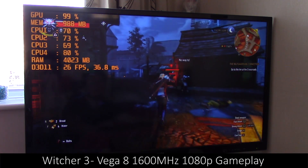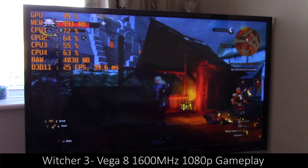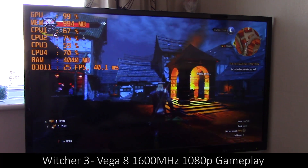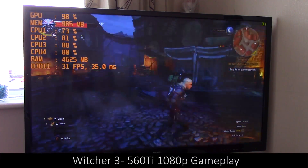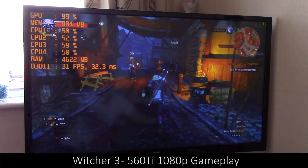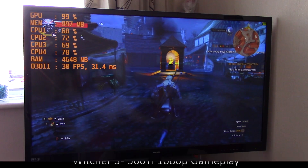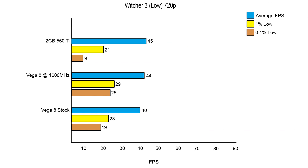Finally, it's the Witcher 3, and this is where things were as close as they were going to be all day. Neither the Vega 8 nor the 560 Ti were able to achieve 30 FPS on average, which is odd considering that with my 1GB 560 Ti a while back I managed 35 FPS. In the heart of Novigrad the system really struggled, whether using the integrated solution or the discrete GPU, as shown by both the 1080p and 720p results.